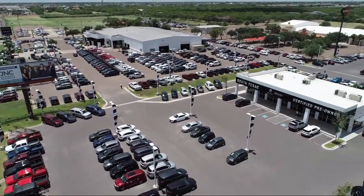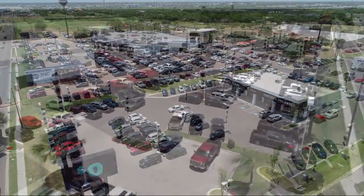Come see us today at 4220 West Expressway 83 in McAllen.